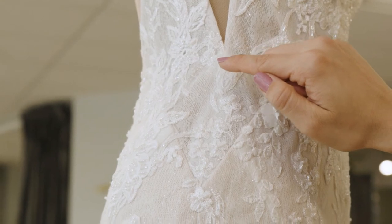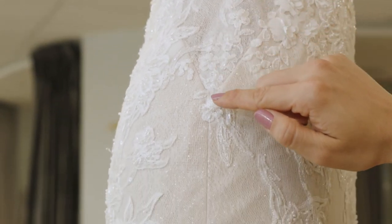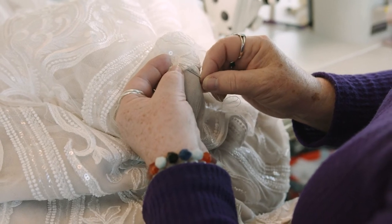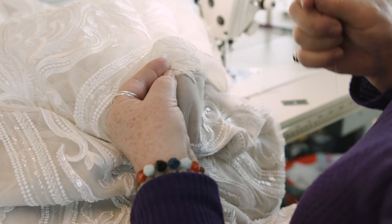Essence of Australia construction has extra seam allowance, allowing your seamstress to take out up to one size or take in up to two sizes. This extra seam allowance may be visible when you try on your gown or look at it on the hanger, but it can be removed after alterations and will no longer be visible.